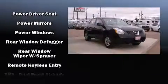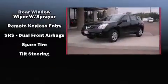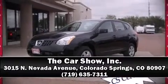Sophisticated all-wheel drive technology maintains a firm grip on the road. Our knowledgeable sales staff is available to answer any questions that you might have. Stop by our dealership or give us a call for more information. Thank you.